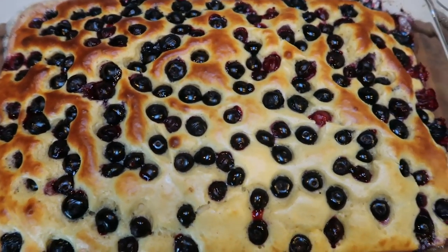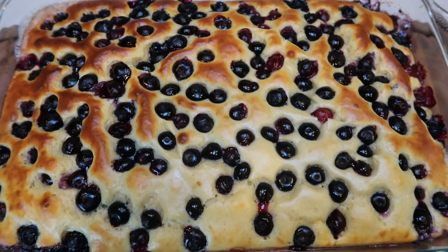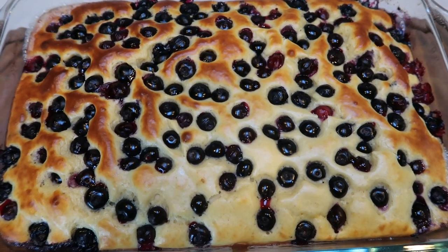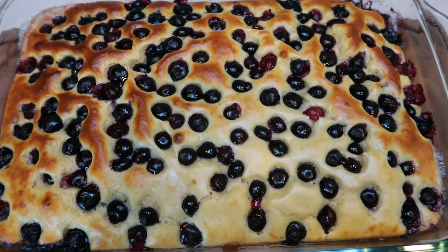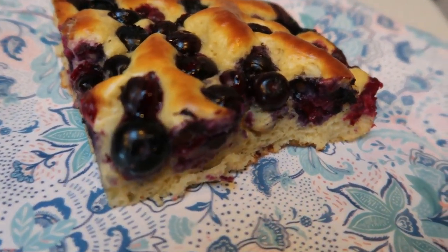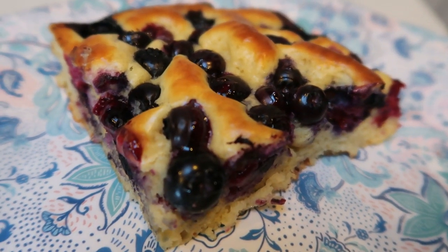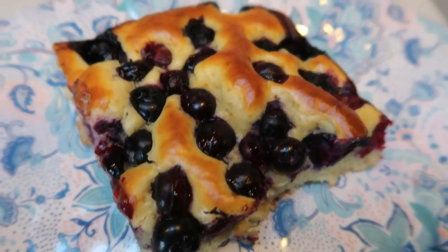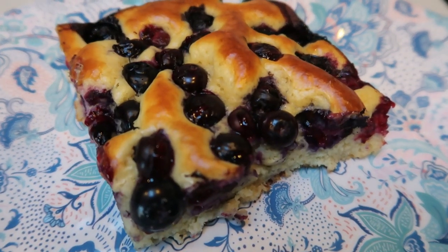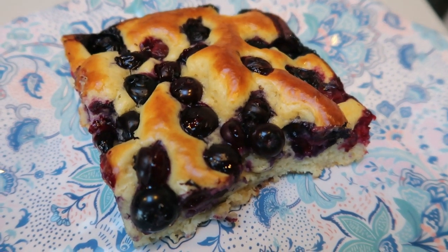I just pulled our pancake bake out of the oven — this smells amazing. I can smell the sweetness of the protein powder. I'm going to cut this into six servings, so it's going to be a large serving, and I'm going to pair it with that bacon. Here is our pancake bake — I had a little taste and it is so incredibly delicious. This is one sixth of the recipe, which is quite a large serving.